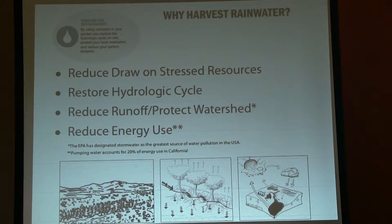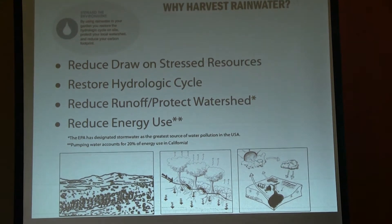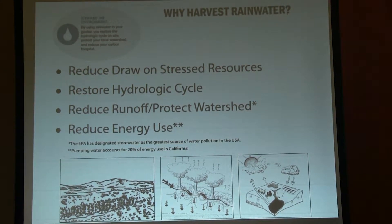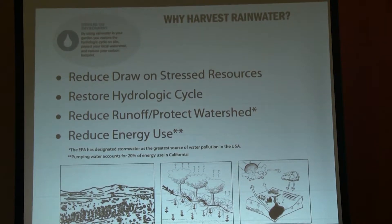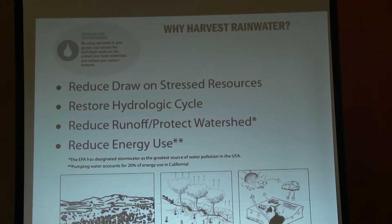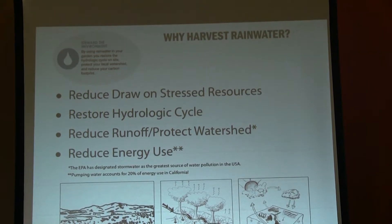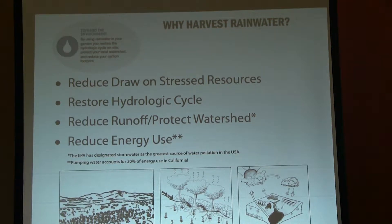Restoring the hydrologic cycle has to do with how water is delivered globally. Reducing runoff: here in California, many people are attracted to rainwater harvesting because of the water conservation aspect. The more water you collect, the less you're drawing from our stressed resources. On the flip side, you're also mitigating the stormwater that can overwhelm systems at the same time. Even in our dry climate and even in a drought, we have significant stormwater impacts — stream bank erosion and things like that. EPA says that stormwater pollution is the number one source of pollution in the USA.